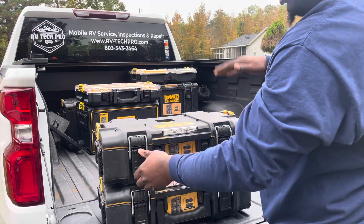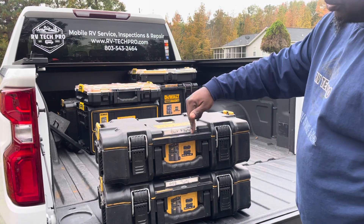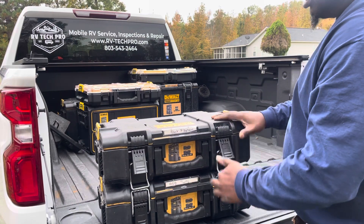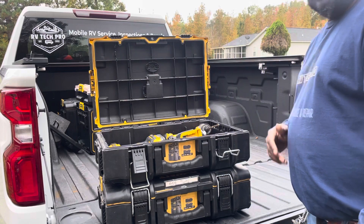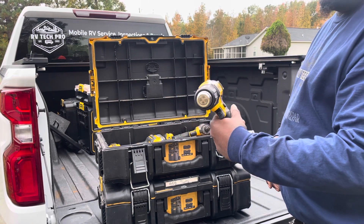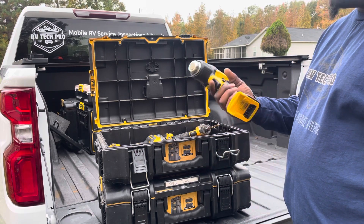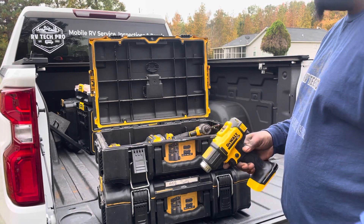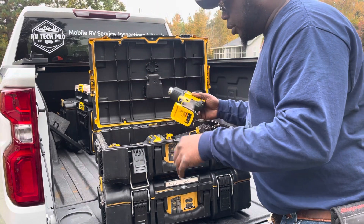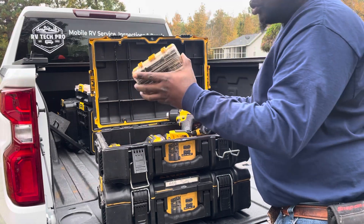Next we have the power tools. I keep my DeWalt stuff in this black-and-yellow box, and there's also red tools. In this box on the top you're definitely going to need a heat gun for working with heat shrink — doing outdoor connectors they need to be heat-shrunk. A lot of people don't do it, but there are a lot of sloppy techs out there. Drill bits.